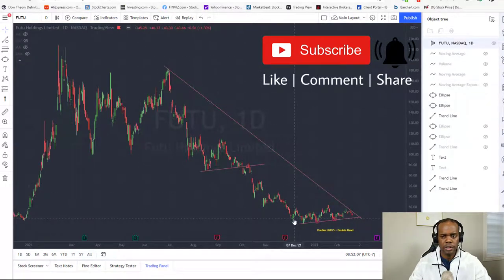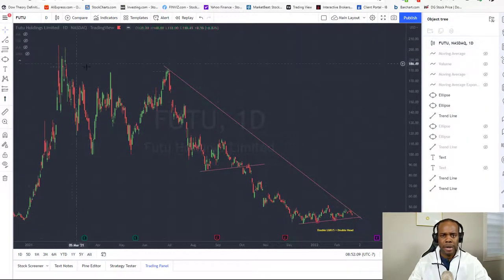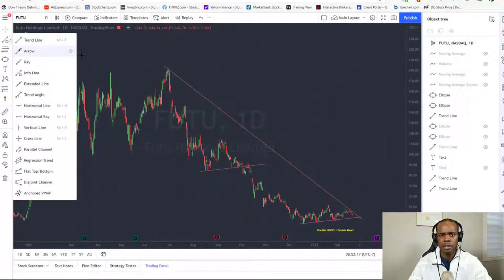These short sellers made a ton of money shorting these stocks, rightfully so, because of the big run-up due to COVID. But after that they don't want to get out. They got stuck — they think this stock will probably go to zero. That's not going to happen.